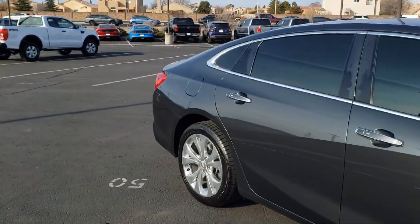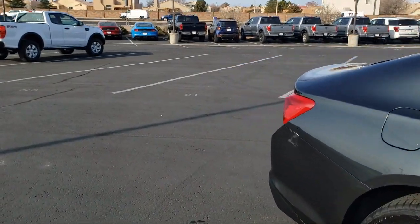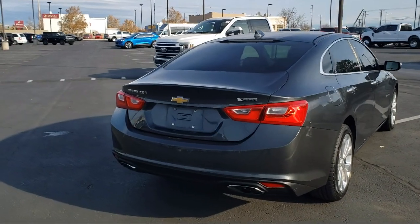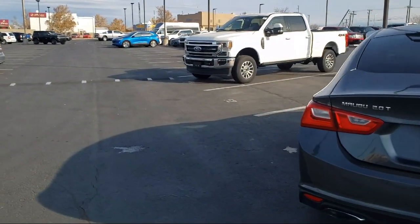It also features heated driver and front passenger seat, Bluetooth smartphone integration, Sirius XM satellite radio, ventilated front seats, and has less than 70,000 miles on the odometer.